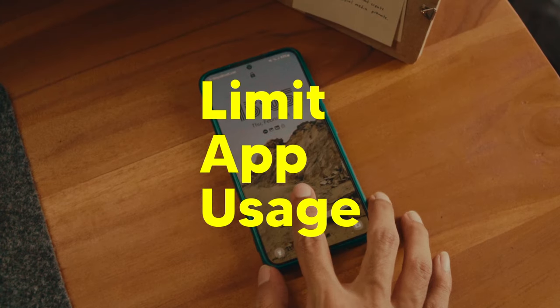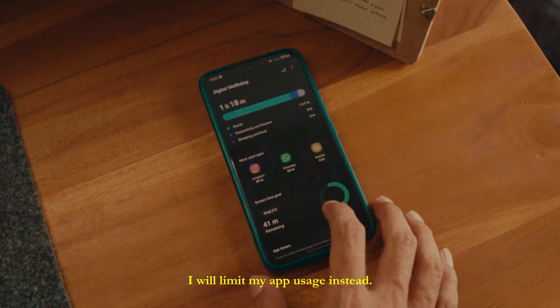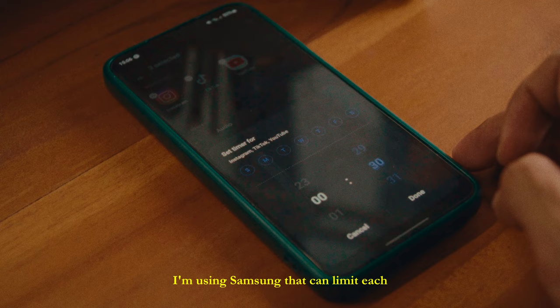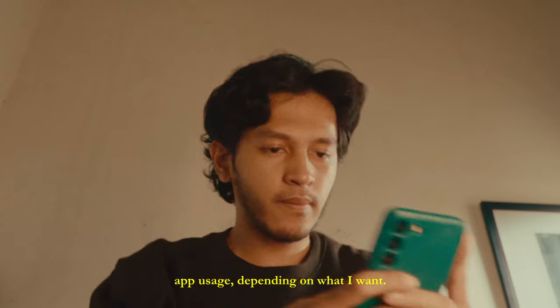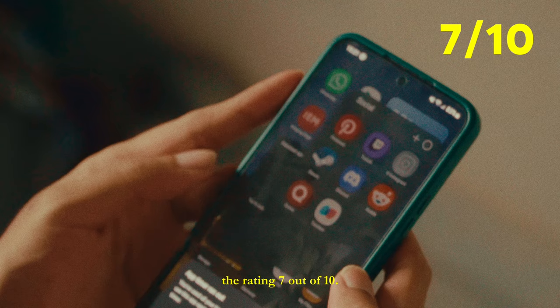Number 3: limit app usage. If deleting apps is not effective, then I will limit my app usage instead. Some phones have this feature. I'm using Samsung, which can limit each app's usage depending on what I want. For this, I will give the rating 7 out of 10.